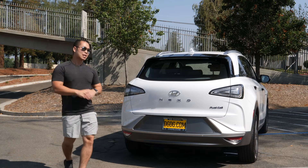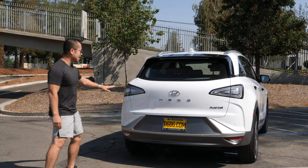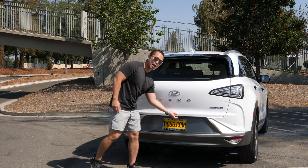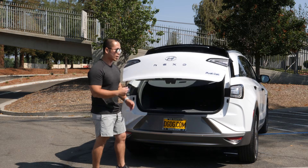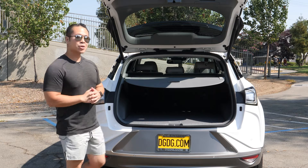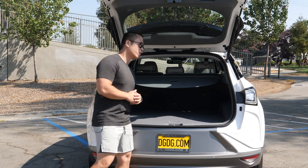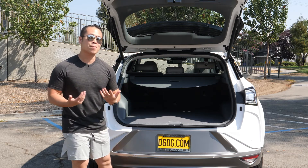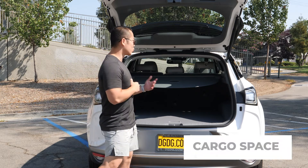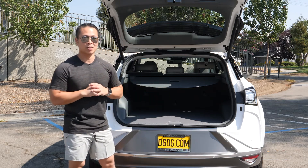Let's talk about the back of the Nexo. I like how clean Hyundai kept it with the badge right in the center. The LED tail light is seamless — I love this look. When you pop it open, this is a power tailgate — all you do is press a button and it lifts up by itself. You get plenty of room back here. Typically you don't find much cargo space in a hybrid or electric car because of how big the battery is, but the Nexo doesn't have that huge bulky battery in the back. For cargo space, you get about 29.6 cubic feet, and once you fold those seats down, you get up to 56.6 cubic feet.